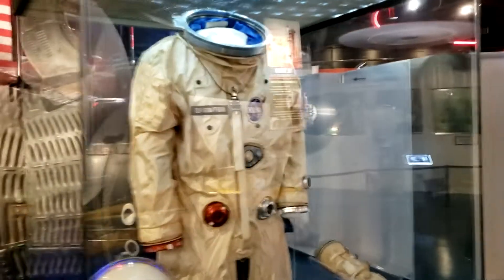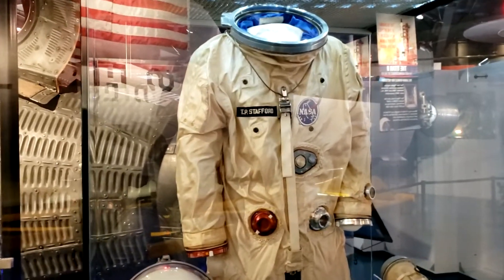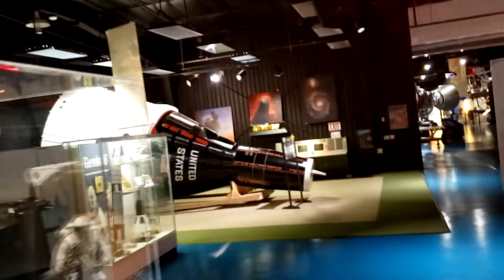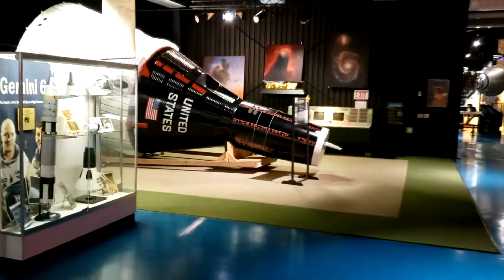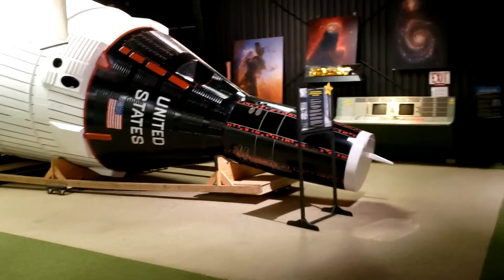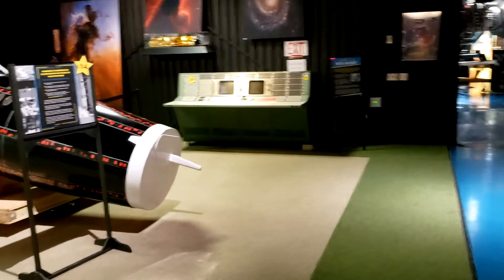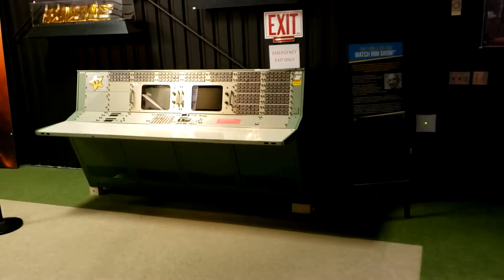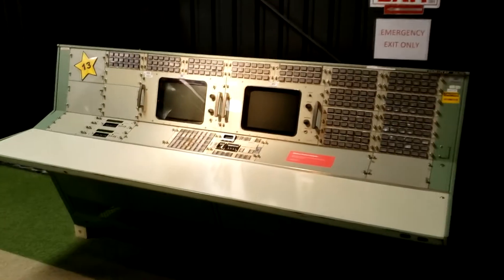It's Stafford's Gemini uniform. And they've got a full-scale reproduction of a Gemini capsule over here, along with a mission control console.